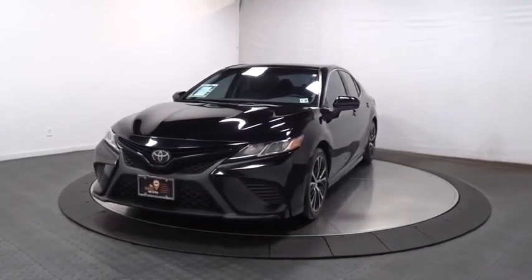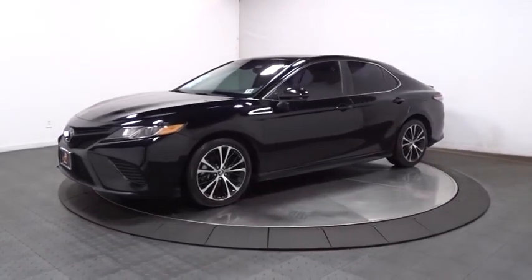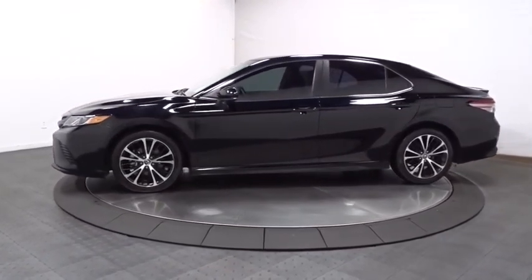We are pleased to show you the 2018 Toyota Camry. Toyota Camry is an affordable, mid-size car — reliable and great, comfortable commuter car.